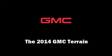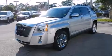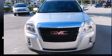The 2014 GMC Terrain. It features a front wheel drive platform, an automatic transmission, and a 2.4 liter four cylinder engine.